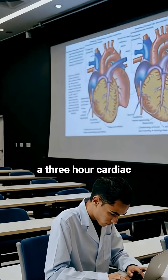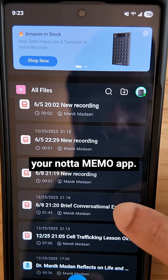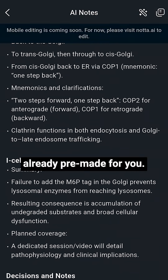So imagine you're in a 3-hour cardiac pathology lecture. Instead of frantically typing every word, you're actually focused on understanding the mechanisms. And after class, you open your Nota Mimo app and instantly get a full transcript, key disease presentations, high-yield pathways, and even flashcards that are already pre-made for you.